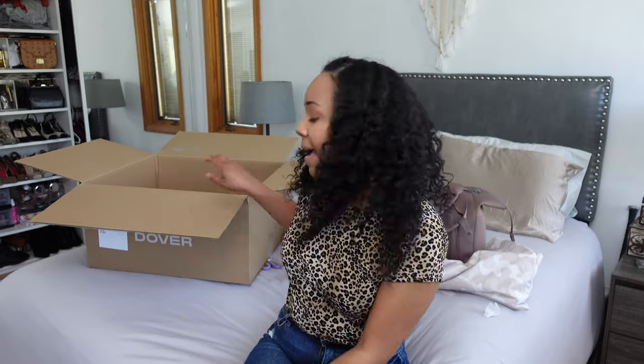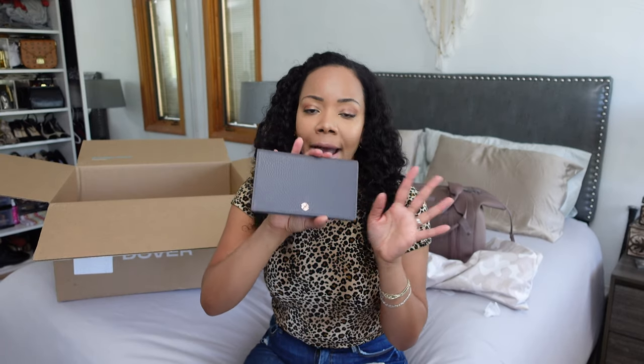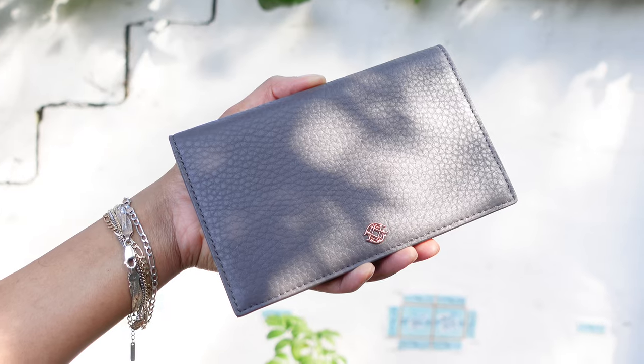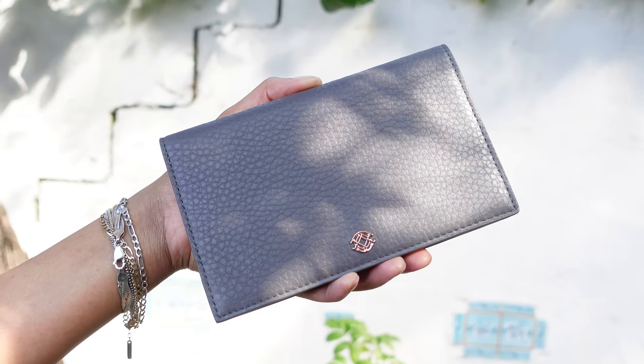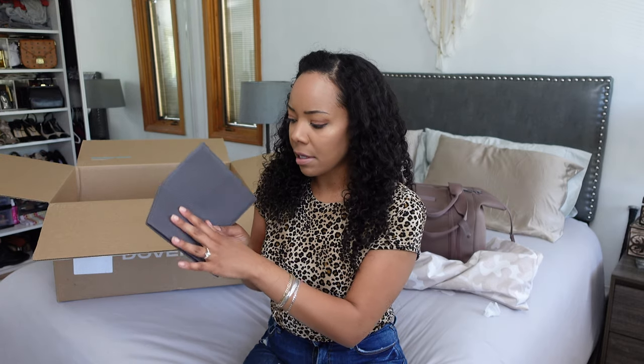On top of the bag, I got a freebie! Dagney Dover was doing a special where they gave a free wallet with any purchase over a certain amount. Because I got the large bag, I hit that threshold and got the gray wallet. I love little bags, pouches, and wallets — it's my jam. It's such a cute wallet! Inside it has money pockets, card slots, and a slit on the back.